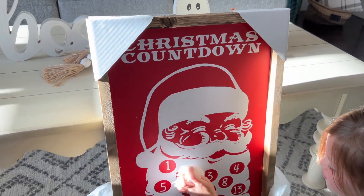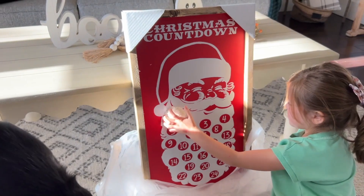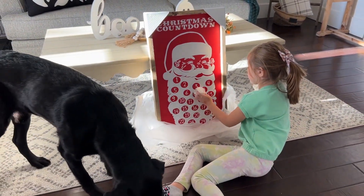Okay guys, be honest — have you bought any Christmas decor yet? Comment below yes or no. I want to hear if you have and what you bought.